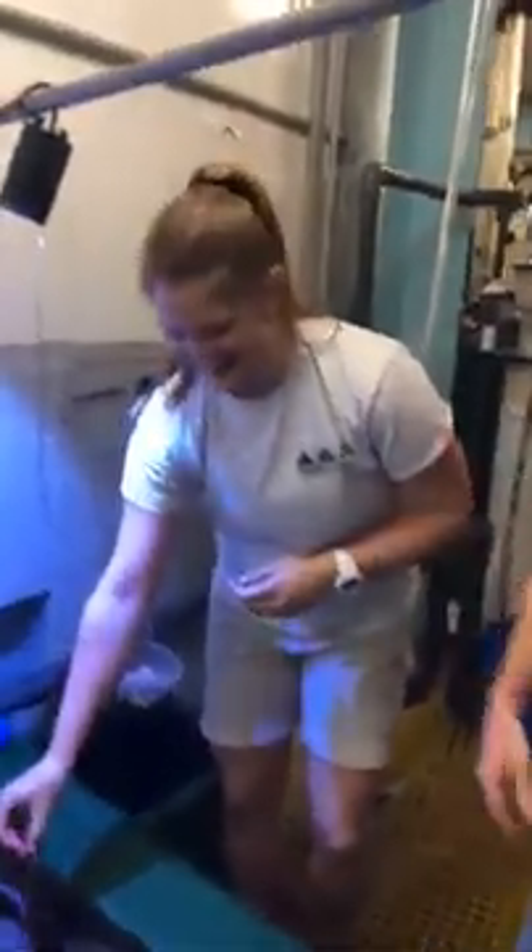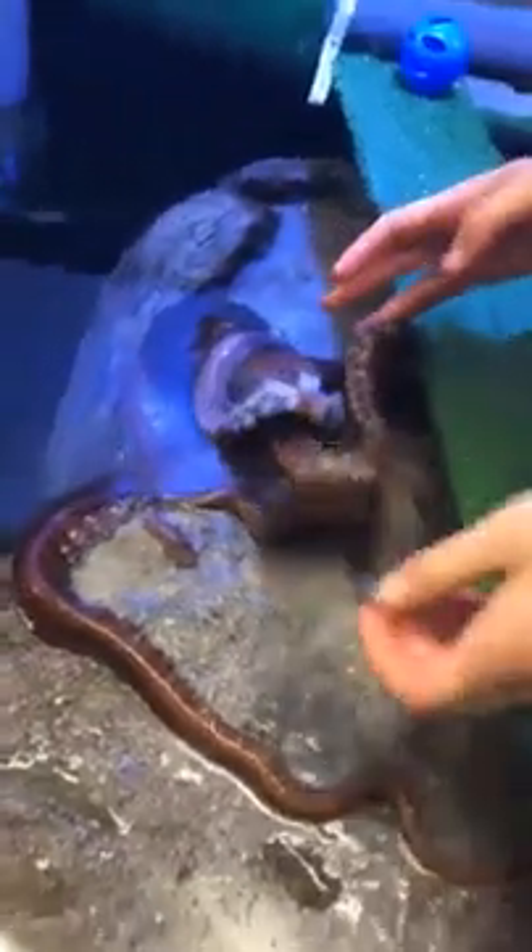Here I'm with Brittany. She's an aquarist here, and this is Lola. What kind of octopus is Lola? She is our giant Pacific octopus.